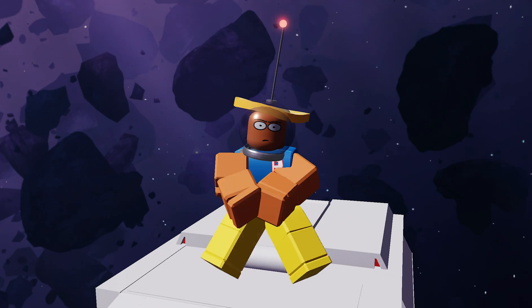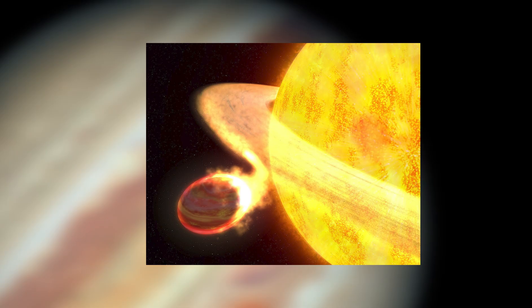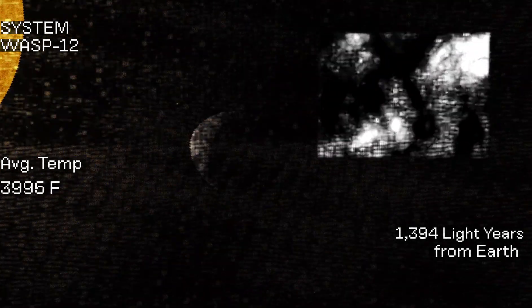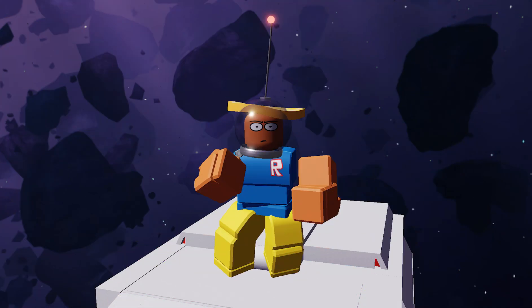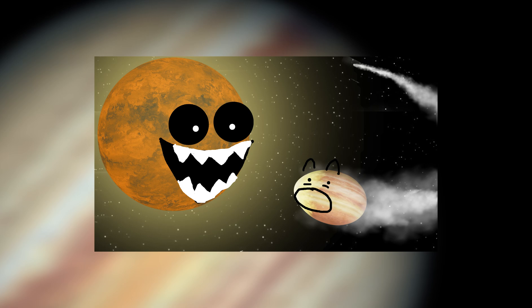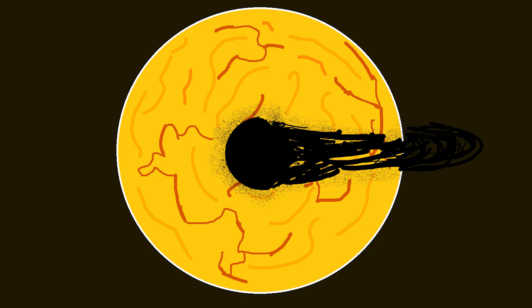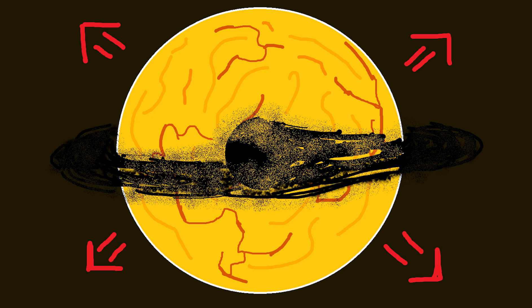And because of how close it sits to its sun, its temperature on its outside gassy layers sits around 4,000 degrees Fahrenheit, all while not so peacefully spiraling towards its own grave — that's when you and your travel destination will be eaten up by its own sun.